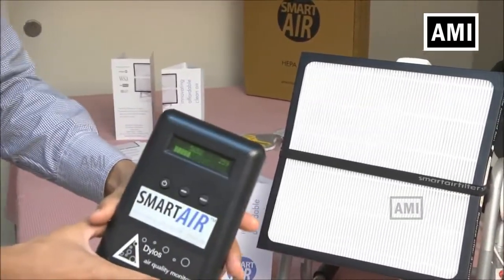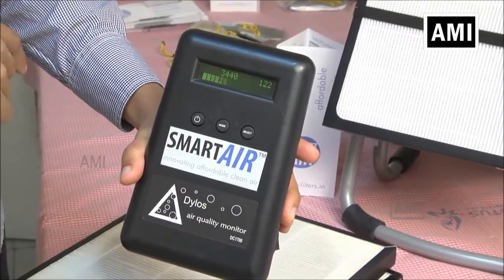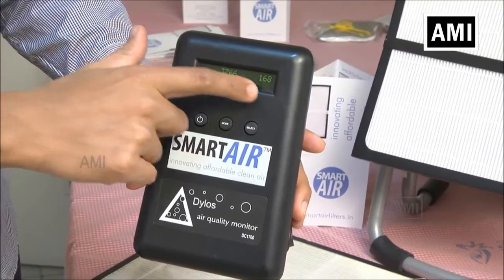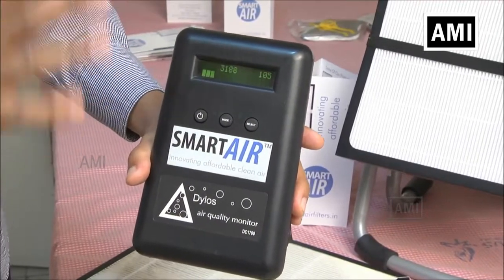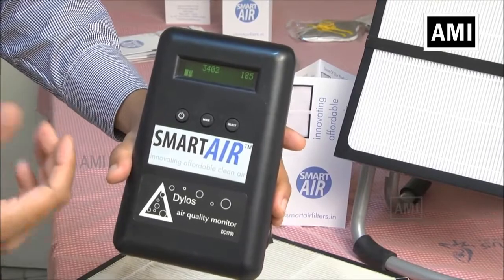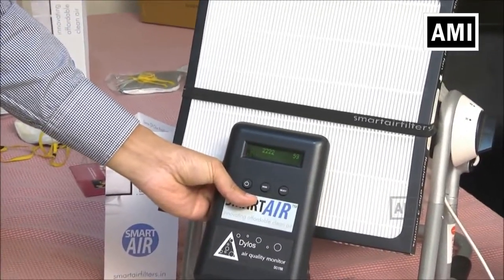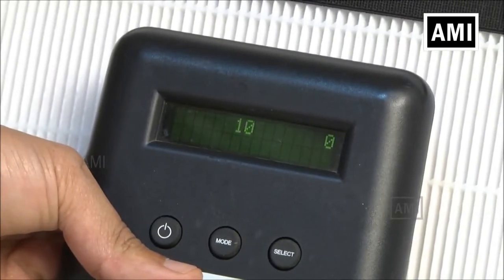This is an air quality monitor. It's right now measuring the particles in the air in this room. This is measuring particles that are 0.5 microns and larger, and this is measuring particles 2.5 microns and larger. The WHO's guidelines say that this number should be below 2,500 to be the safe limit for human exposure. I'll show you now what happens when I put this counter in front of the HEPA filter — you can see that it's dropping down and goes all the way to zero.